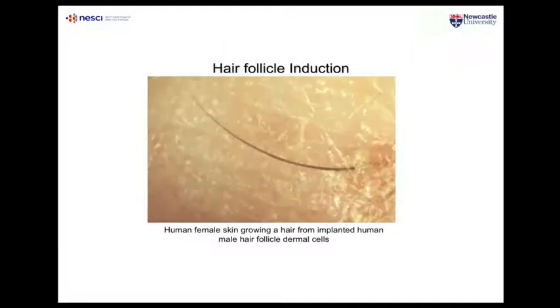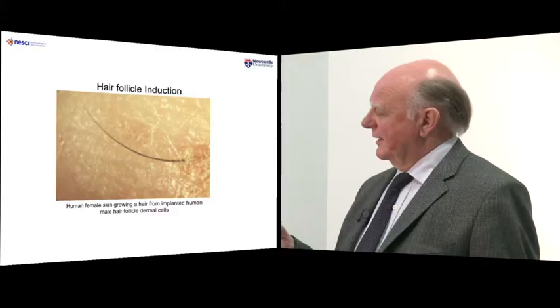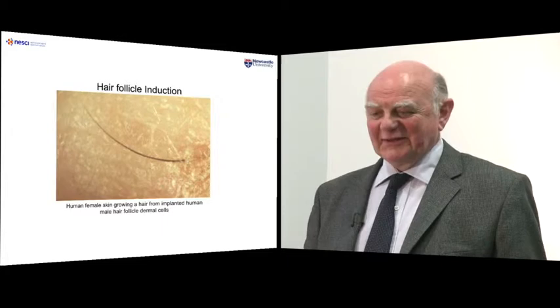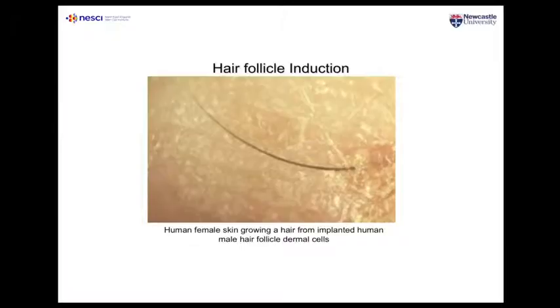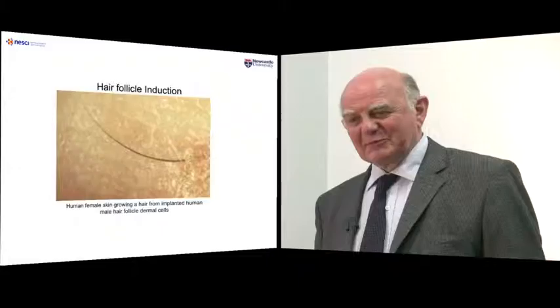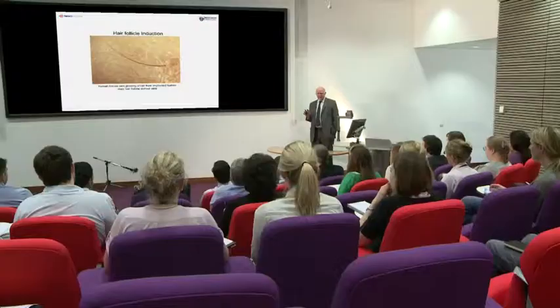Colin was also able to show, with the help of his wife, that he could take his own stem cells from his hair follicle, implant them in his wife's arm, and his wife could then grow one of his hairs. This shows that from those cells you can get a complete hair follicle. But it also shows something special about these stem cells: there was no tissue rejection. Colin and his wife are clearly not histocompatible, yet there was no inflammation surrounding that transplant. This immunoprivilege — the way the immune system handles stem cells differently — is one of their key advantages, particularly for transplantation.